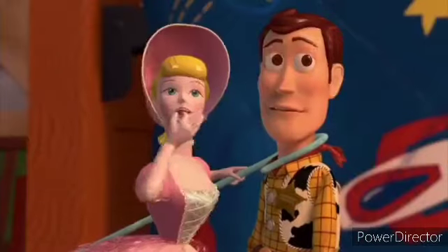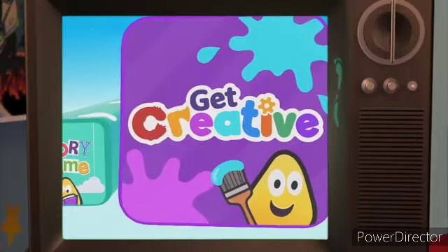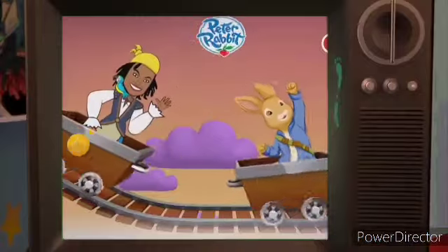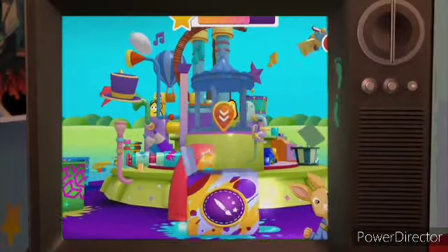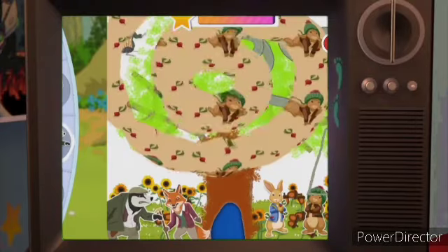Have you heard? There's something new to paint they can do! In the Get Creative app, Peter Rabbit and his friends have arrived, so let's go! In Magic Paint, you can pick it, paint it, roll it, stick it and mess about with no mess!